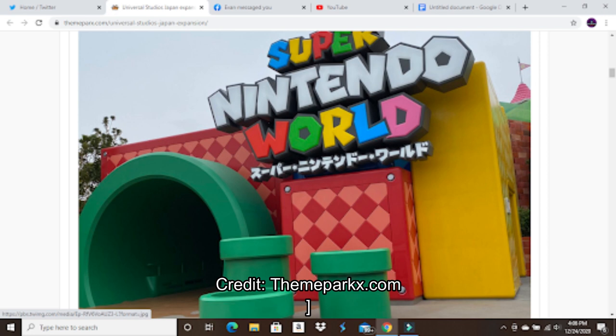All these photos are by Theme Park X. You can go on their website for lots of cool international theme park stuff — mainly Japan and China, Universal Studios Beijing, China stuff, and Tokyo Disneyland. They have a whole bunch of construction updates.